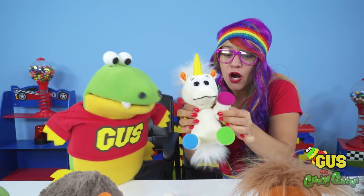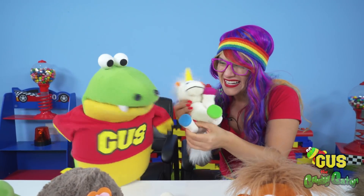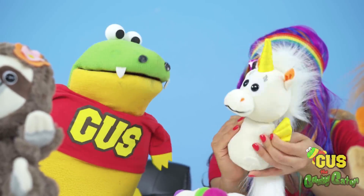We can take off her arms, and we can take off her legs too! Super cool! She looks like a seahorse — yeah, she does look like a seahorse!